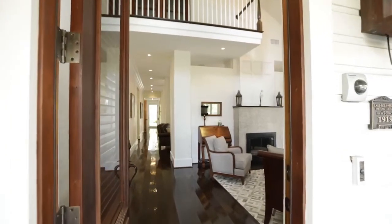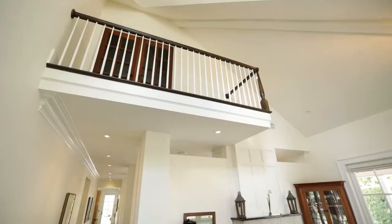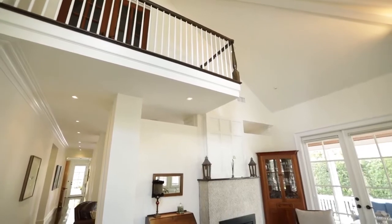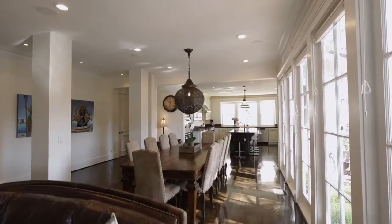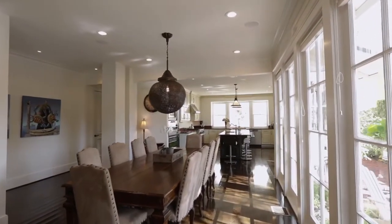Upon entering, you'll notice the exceptional quality craftsmanship and attention to detail adorning every room of this historic home. Ten-foot ceilings, beautiful crown molding, plantation shutters, and a wall of windows and French doors allow ample natural light to illuminate the open floor plan.